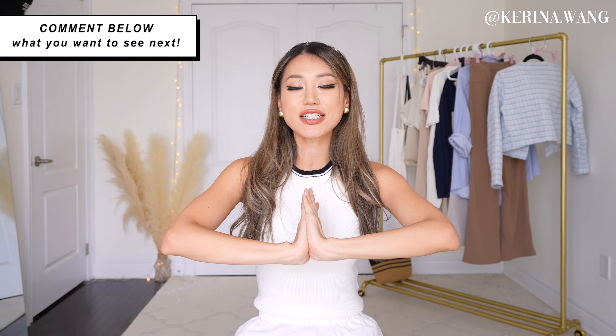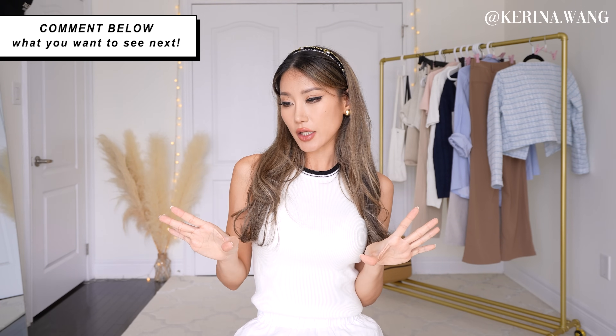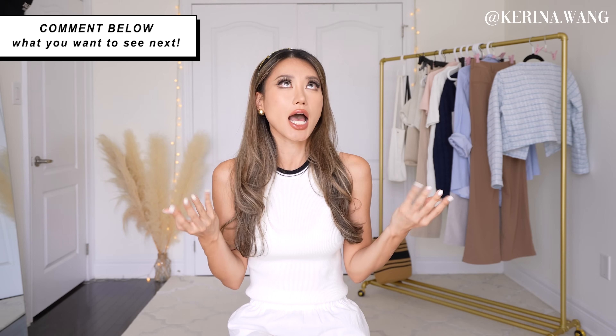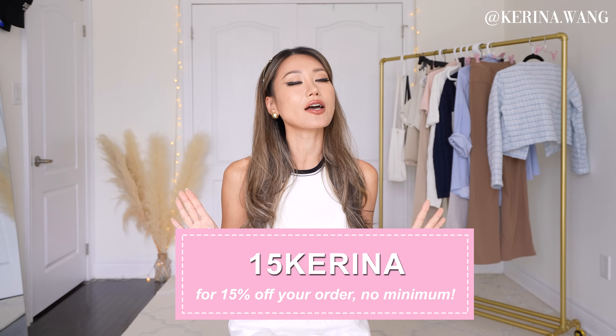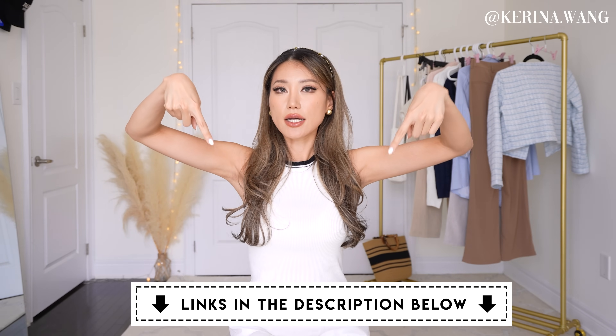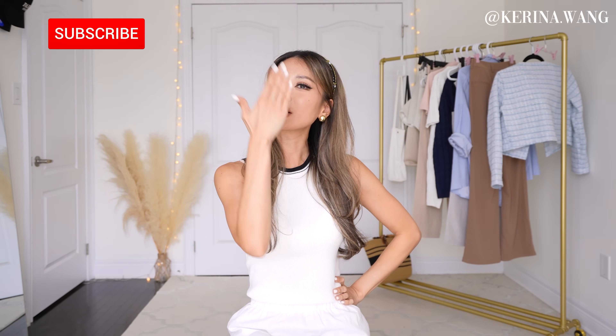Okay guys, that is it for today's video! I hope you guys will all be looking like rich girls even though you might be broke on the inside - but nobody needs to know that. Leave me a comment below letting me know how I did and which one is your favorite outfit. Don't forget to use my coupon code 15Karina for 15% off your order with no minimums. Everything in the video is linked down below. I'll see you in my next video - bye! Love you!